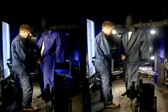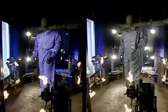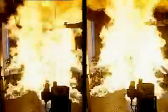The sensors record the temperature rise on the surface of the mannequin, while a computer calculates the predicted percentage of second and third degree burns a person might suffer under similar conditions.